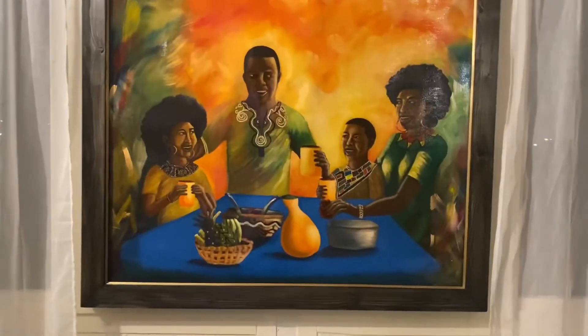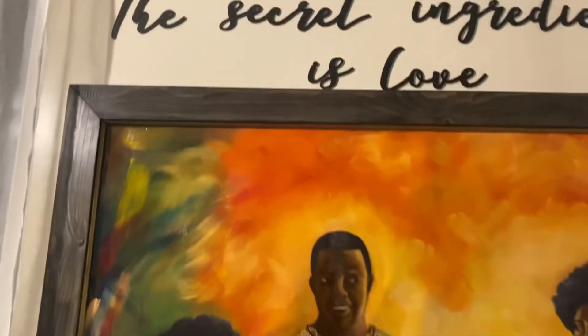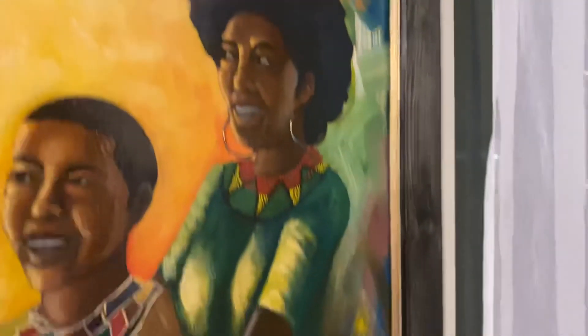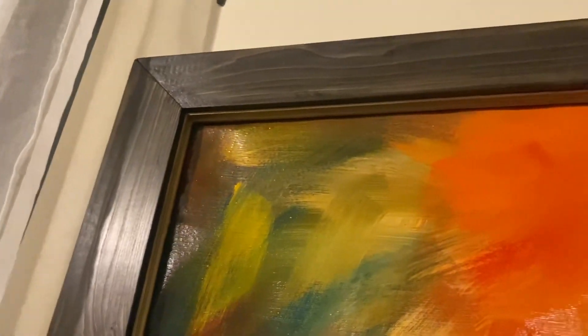This is how it ended up looking on our wall after finishing the whole frame. I think it's so beautiful — look at the golden accents on the inside of the frame. My husband is so handy! Don't forget to leave a comment down below about what you think of the painting and the framework around it.